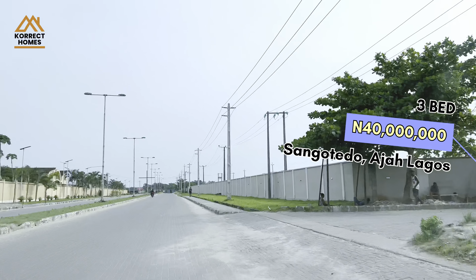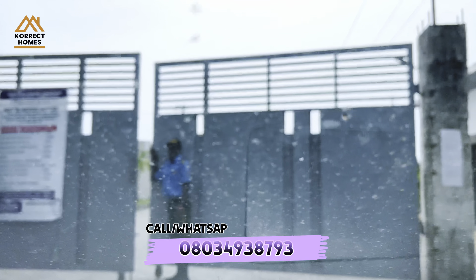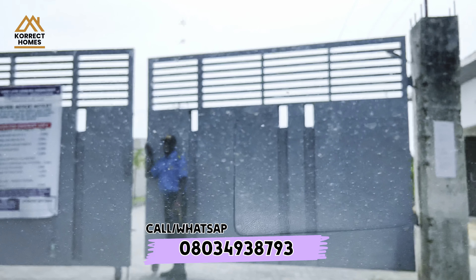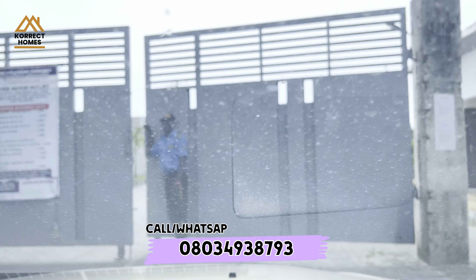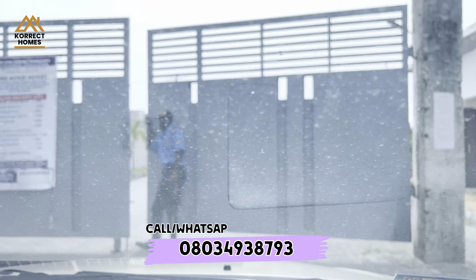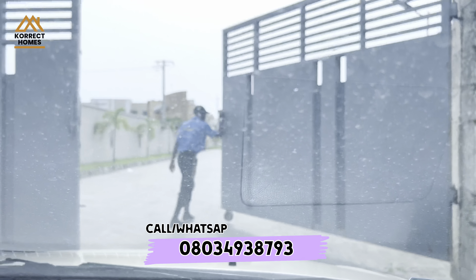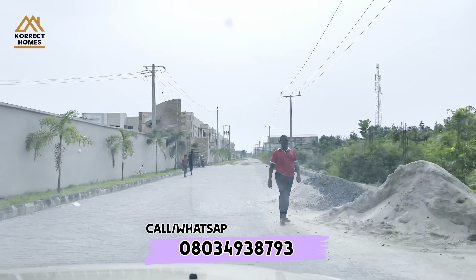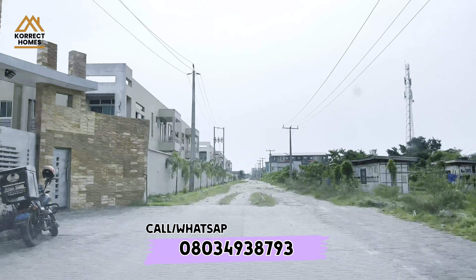Monastery Road is in Sangotedo. Sangotedo is after the Ajah Bridge in the Lekki area of Lagos. Here is the entrance into the area, and after some interrogation from the security men at the main gate we are allowed into the premises. We drive a little down then we get to exactly where we are going.